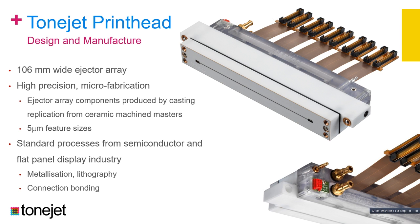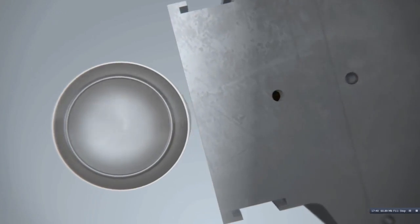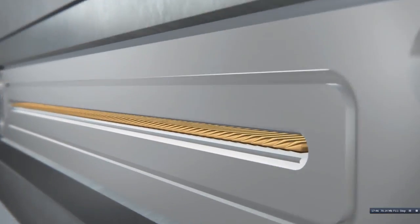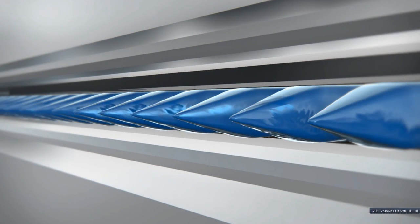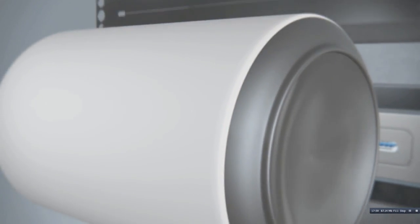This is a short animation showing how we print a beverage can. The can is rotating in front of our printhead. Removing the electrode structure on the front reveals an array of ejectors. The ink flows over those ejectors continuously, and when we apply a high voltage to those ejectors, we can eject and deposit ink on the substrate, building up our image colour by colour.